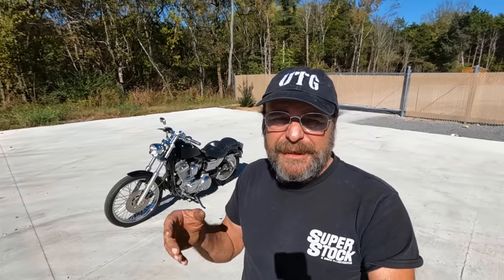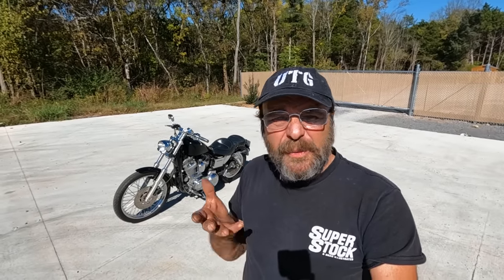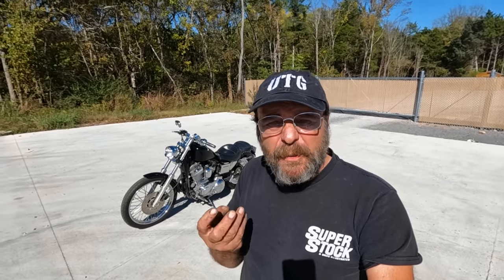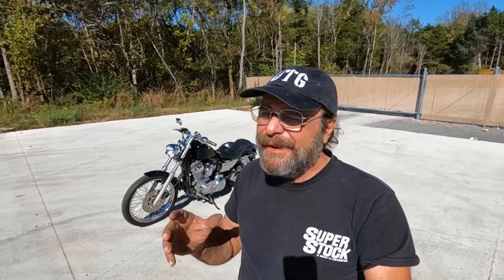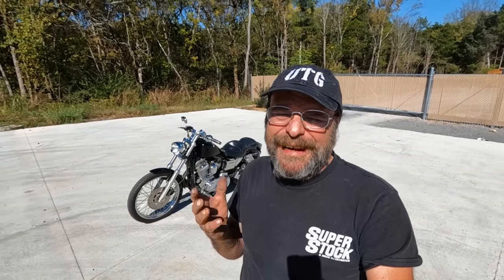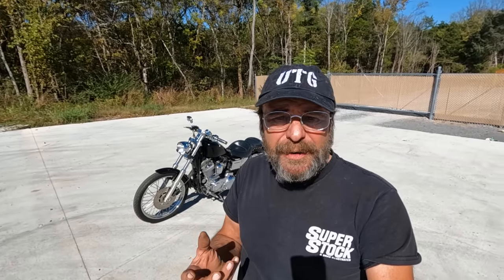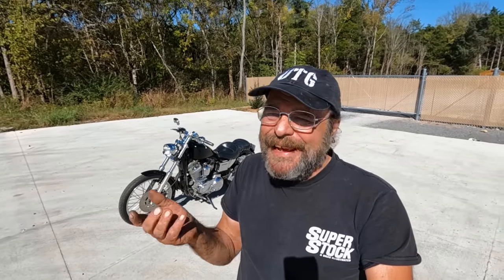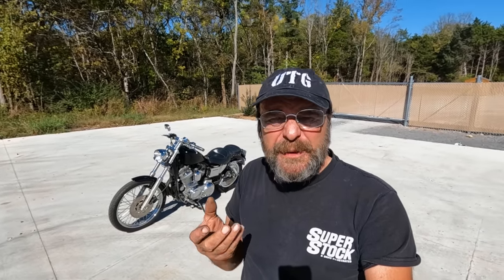I show up at the guy's house and it's not on a trailer anymore — it's sitting in his garage. He says it just needs a battery and offered to take $300 off, so I paid $2,200. I asked what else was wrong and he said his wife doesn't want to ride anymore and just wants it gone. I jumped on it, rode it home, and realized it needs nothing — the bike is actually really sweet.